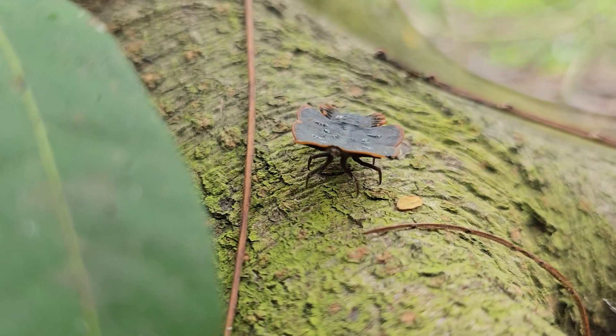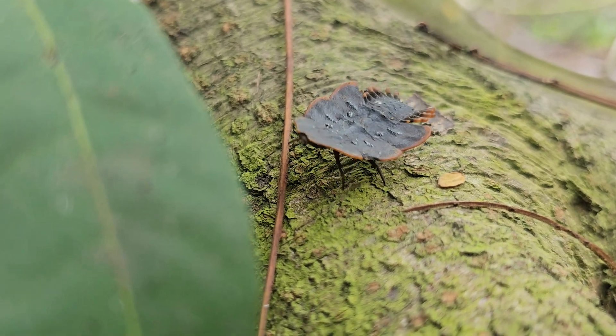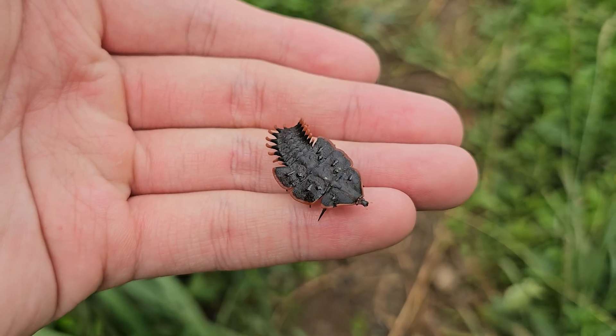And here is the head — it is very small and it is tucked beneath the first segment, making it barely visible from above.